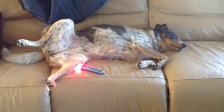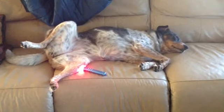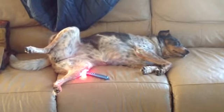But anyway guys, I just wanted to show you that. I think it's so adorable and I'm going to go back to treating her legs. So remember, to keep her legs healthy I'm treating her once a week. I treat both back legs and I also treat her shoulders too.